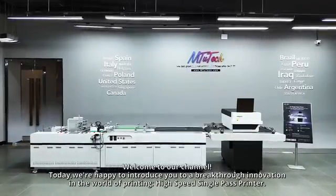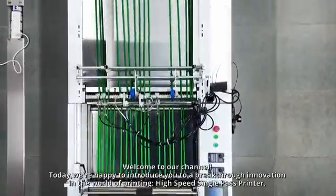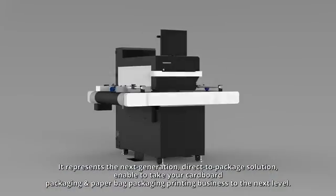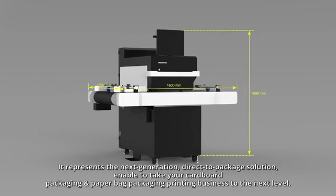Welcome to our channel. Today we're happy to introduce you to a breakthrough innovation in the world of printing — the high-speed single-pass printer. It represents the next generation direct-to-package solution, able to take your cardboard packaging and paper bag packaging printing business to the next level.